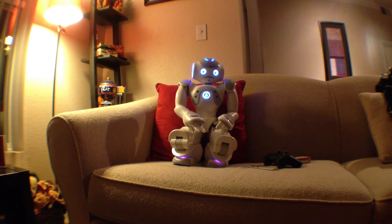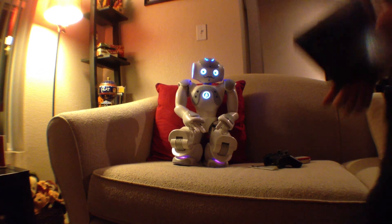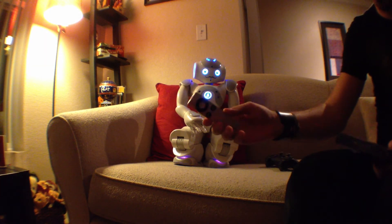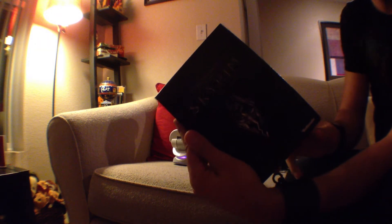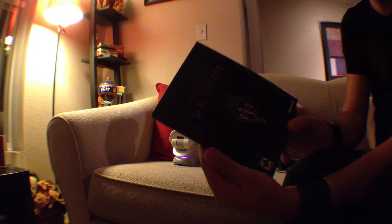I think this is an air conditioner remote control. Almost, almost — it looks like an air conditioning remote. Okay, now I'm going to show it the Skyrim game.